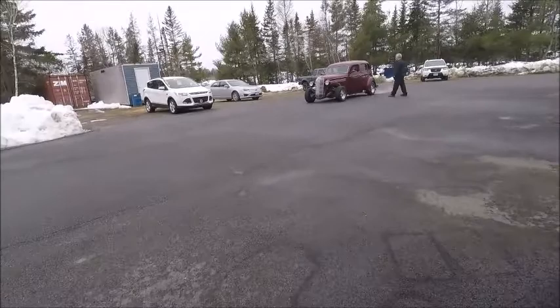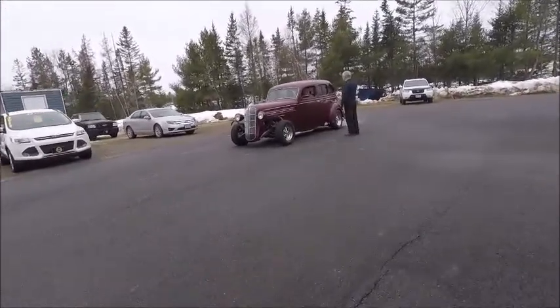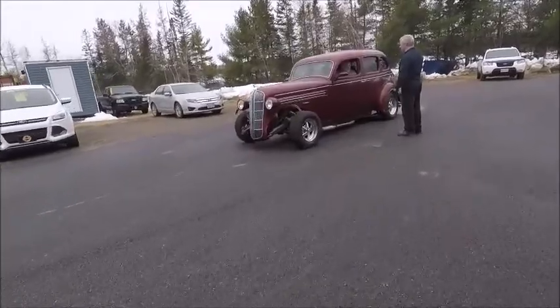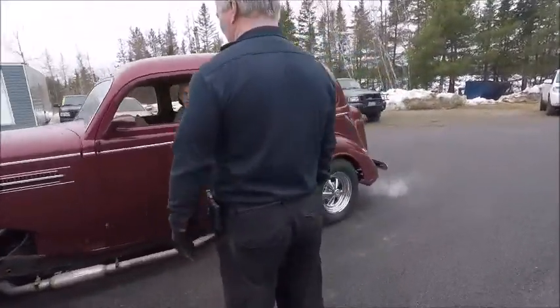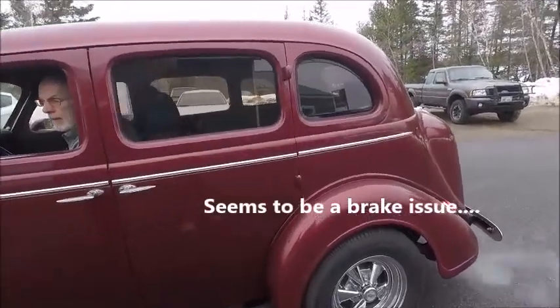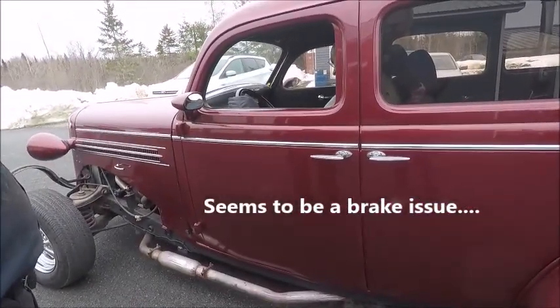So I'm sitting in my office and I hear some rumbling. I think Grampy's got the 36 Dodge out playing with it. Maybe that pedal will feel alright? As far as power? The booster seems to be working.